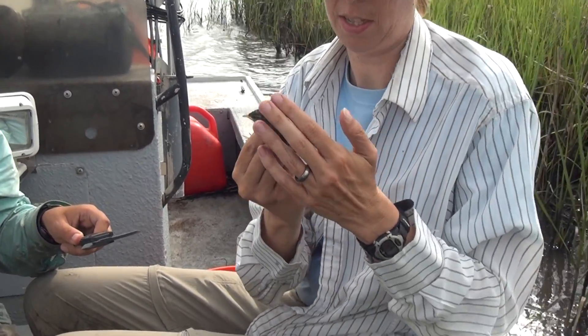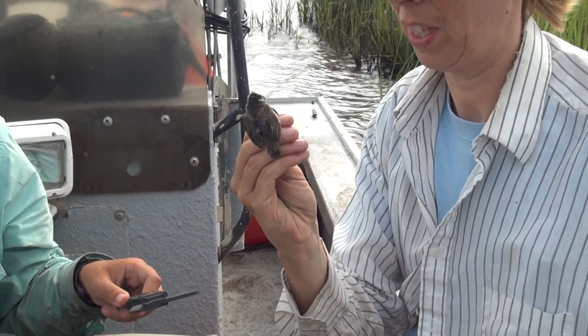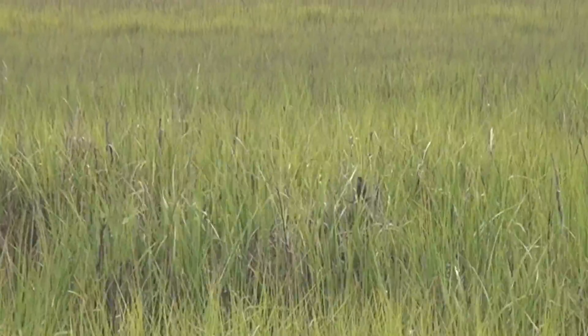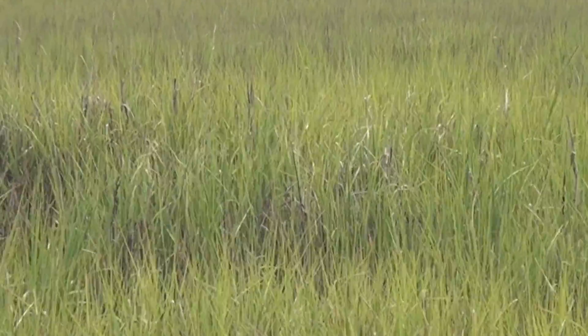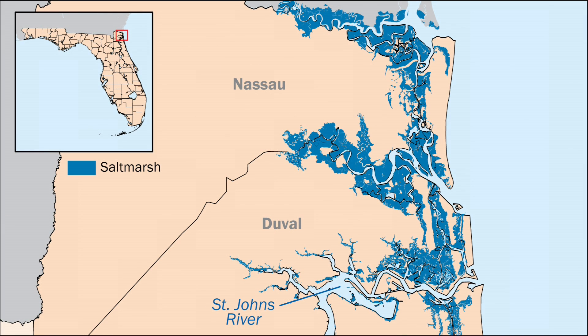The project that I'm working on involves the Worthington's Marsh Wren and the McGillivray Seaside Sparrow. Both of these subspecies occur in Northeast Florida — primarily this study is in Nassau and Duval counties. Originally we surveyed as far south as Flagler County, but we found that there were no marsh wrens or seaside sparrows south of the St. Johns River.